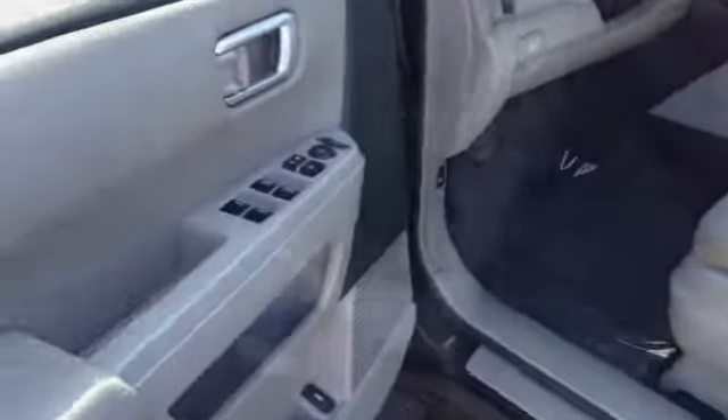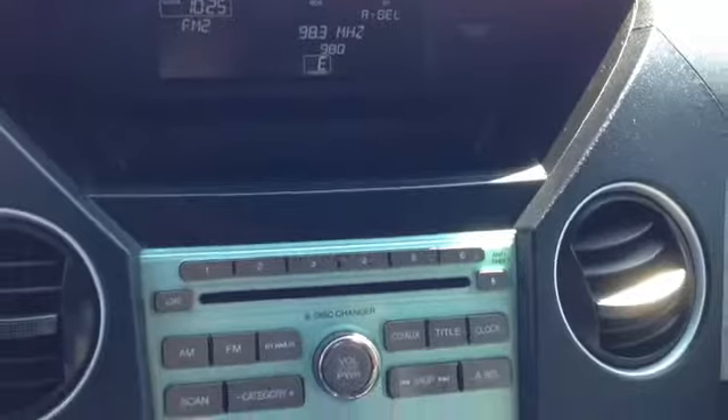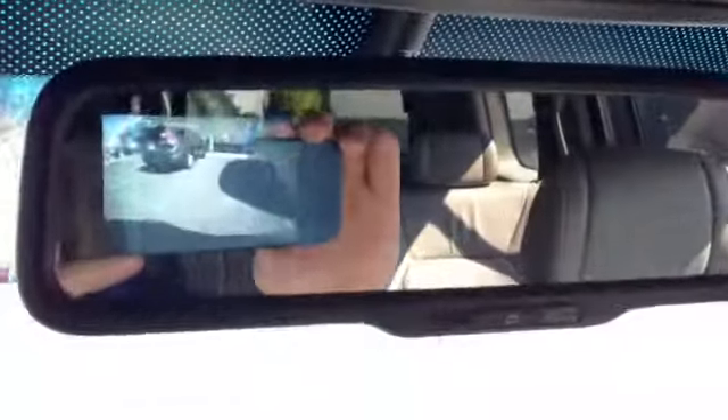Audio controls on the steering wheel. Take a look at the back seat, it's in good shape. That's the mileage on the car. It has a six disc CD player, dual climate control zones, and also the backup camera in the mirror.